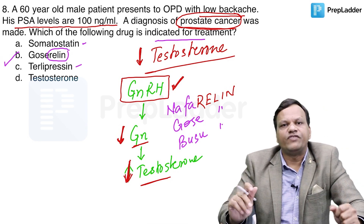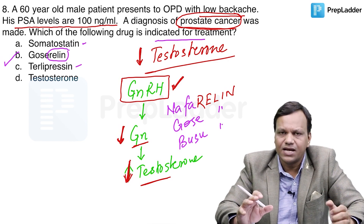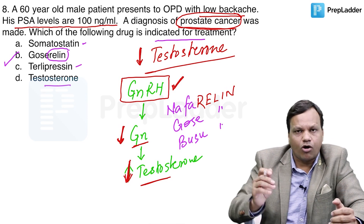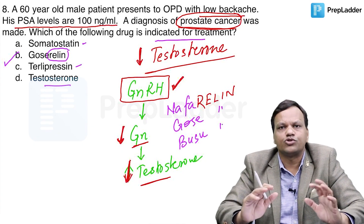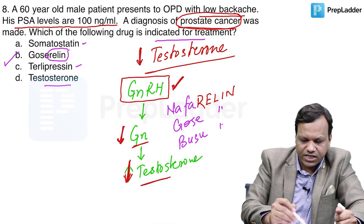Terlipressin is a vasopressin analog. It stimulates V1 receptors and can be used in esophageal varices. Testosterone is a hormone that causes prostate cancer — it is not used for treatment. So the answer to this question is goserelin.